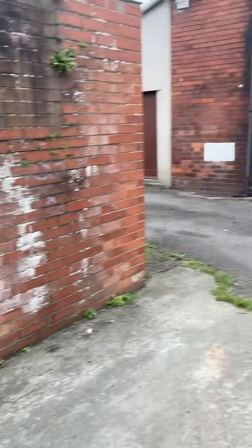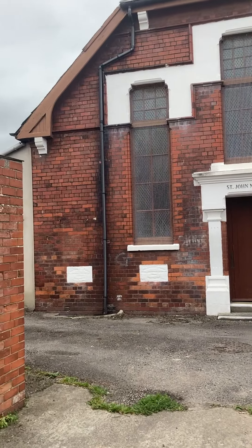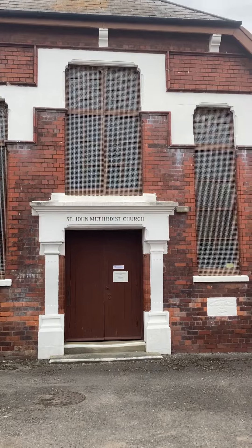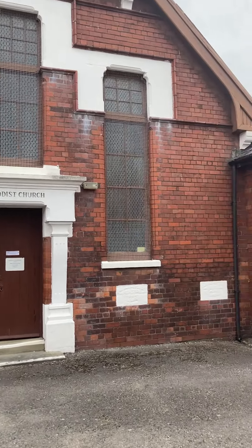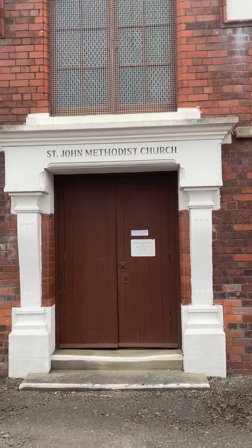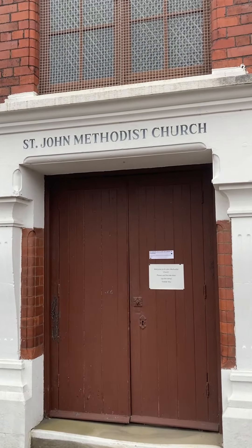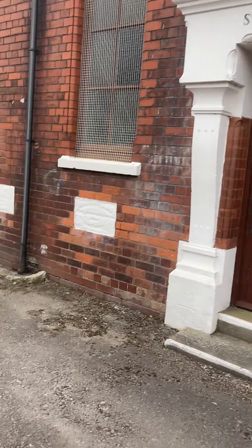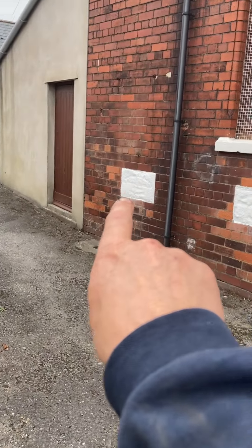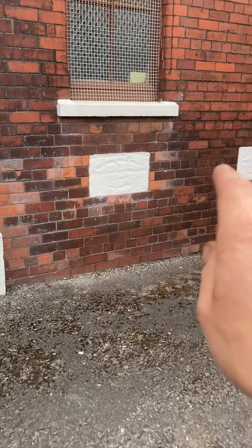Now we're here at St John's Methodist Church. It's so well hidden — most people don't know this is here. I believe this building's from the turn of the 1900s, please correct me. And you've got these wonderful sandstone foundation stones laid along here.